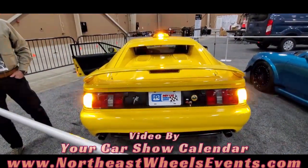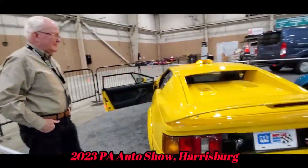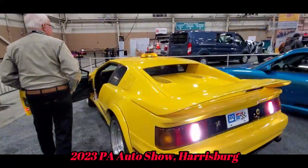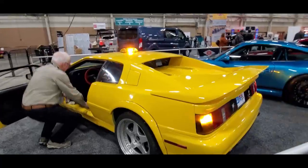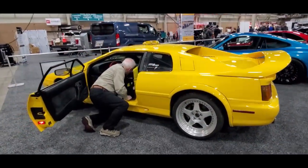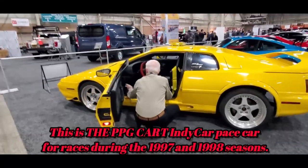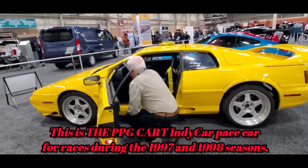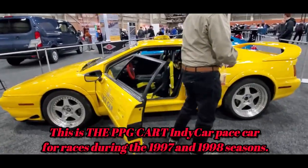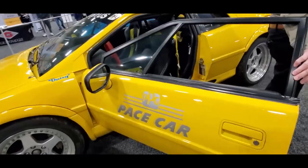This is the PPG Lotus Esprit V8, the pace car. It's a real pace car.